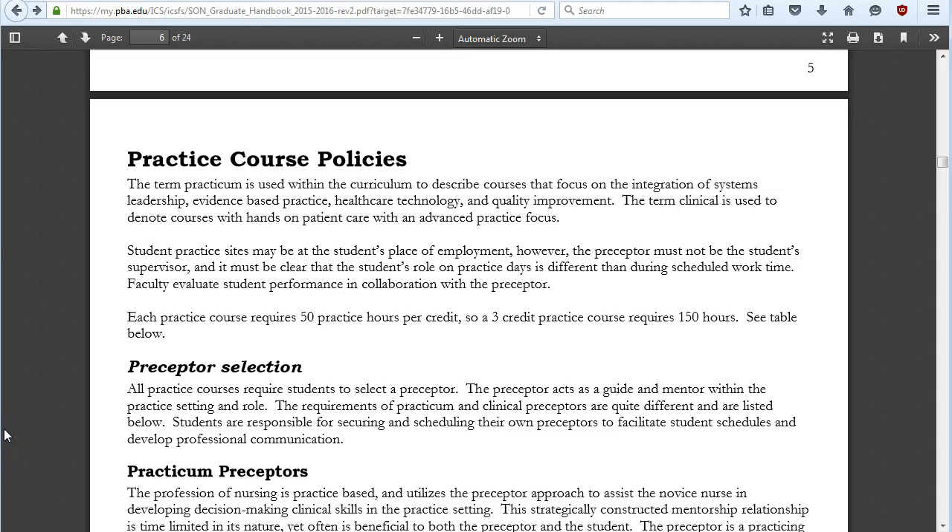That covers the broad overview of both the BSN to DNP and the MSN program. For the MSN, you stop after semester four and your degree plan looks slightly different — you are not required to take advanced patho, advanced pharmacology, and advanced health assessment, but instead take electives, and we recommend choosing those same three courses as your electives.